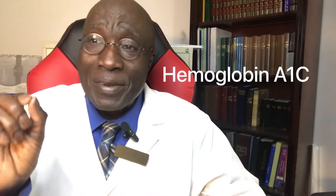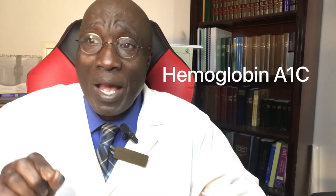Welcome to your health education channel. Today's episode centers around hemoglobin A1c. I specifically chose this topic because I want all our viewers to understand how important hemoglobin A1c is in the management of diabetes mellitus. For the purpose of clarity, we are going to conduct this session in a different format — in the form of question and answer.